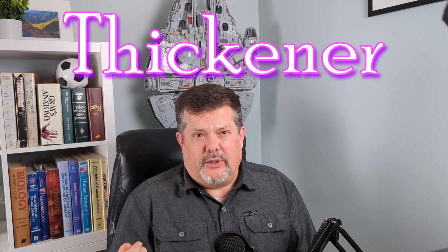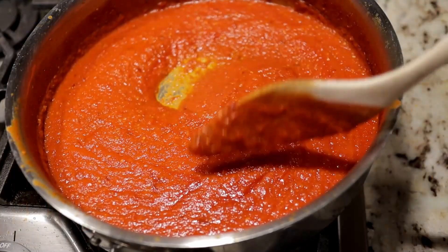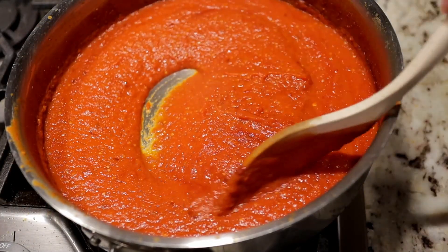A thickener: certain forms, usually the more branched forms, will increase the thickness of liquids. This is one of the most common uses for maltodextrins. Sauces, gravies, smoothies — all that kind of stuff frequently use maltodextrin as a thickener. You may also find maltodextrins in bakery items like breads and pastries for this same purpose.